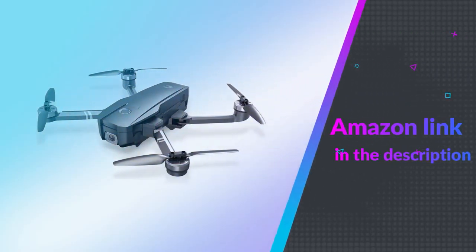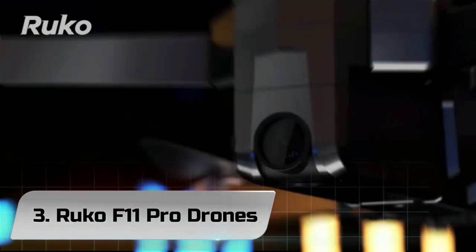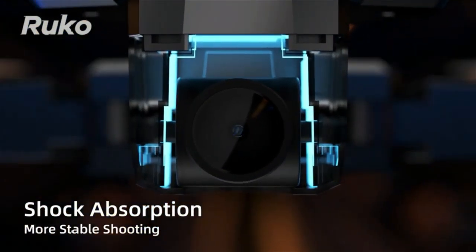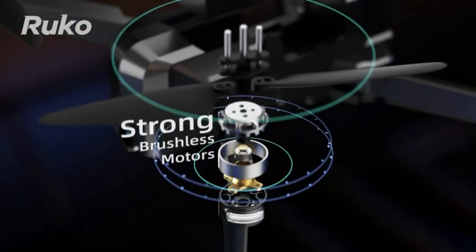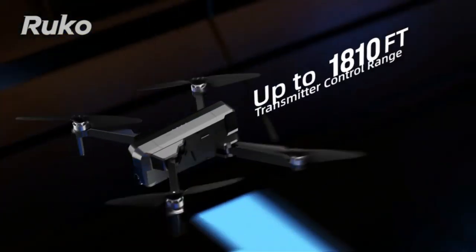If you like this product, please check out the Amazon link in the description below. Number 3: Ruko F11 Pro Drones. When it comes to all sorts of tech and devices available these days, there are often no training wheels involved. It is refreshing when user-friendly products like this come onto the scene.